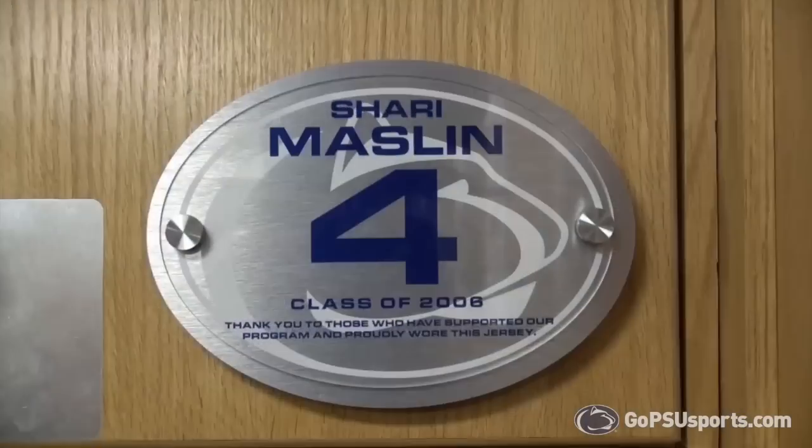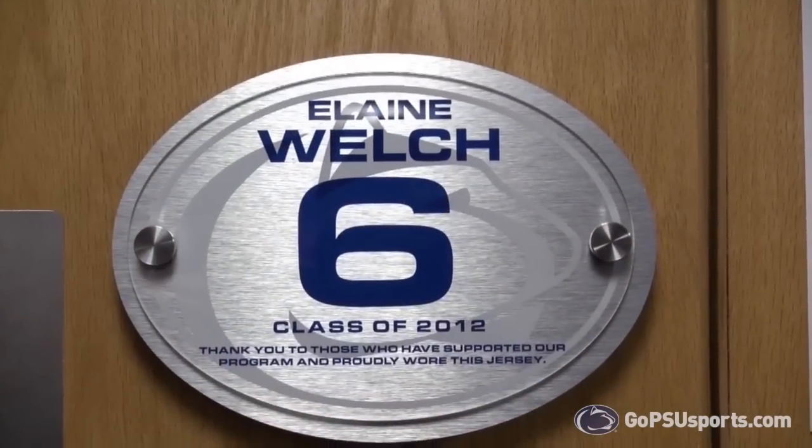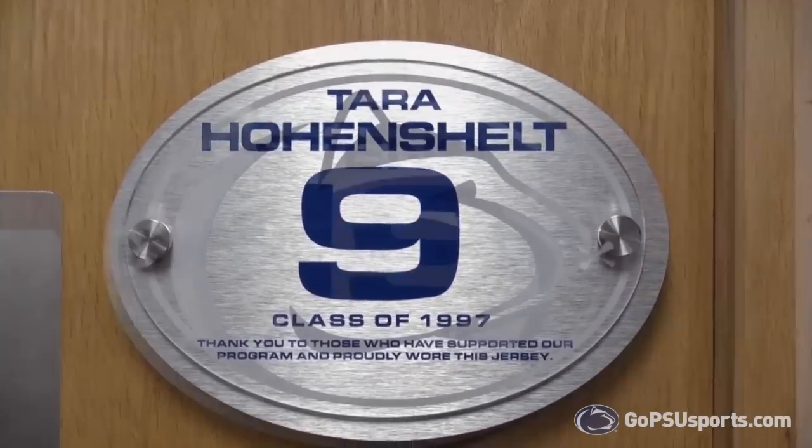In our main locker area, some of the lockers have certain nameplates of current players, alums, and their families who helped make our new locker room possible.